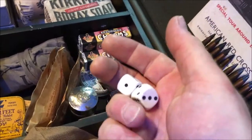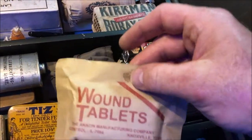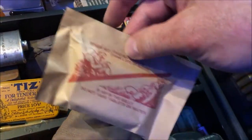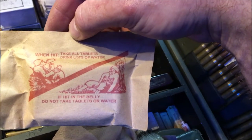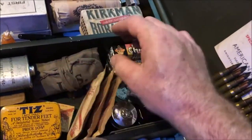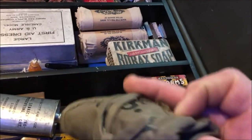Here we have some dice so that the soldiers could gamble while on the ships. And here we have some wound tablets — if you're wounded in battle you would take these out and the instructions are on the back: 'When hit, take all tablets, drink lots of water. If hit in the belly, do not take tablets or water.' There are three packets of those. Another little kit here which would have had your buttons, sewing thread, needles and repair equipment.